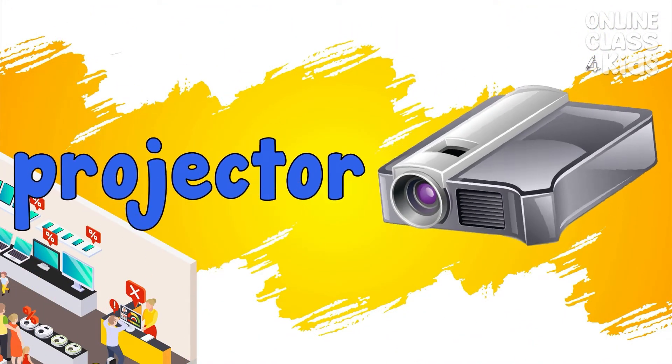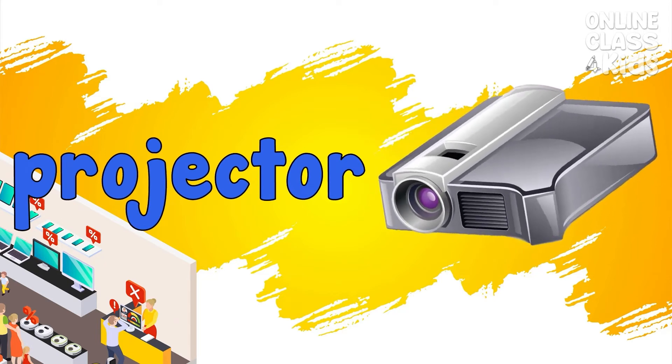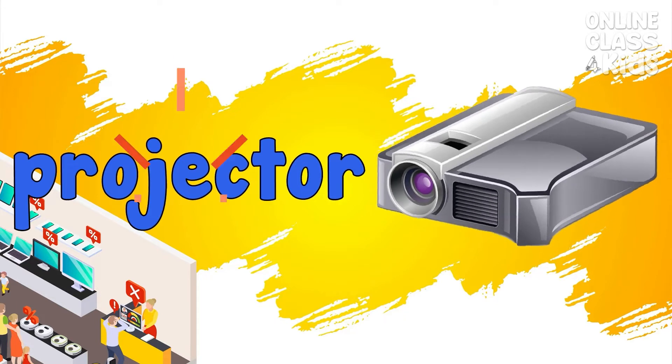Projector. A device used to view video, slides, and images on a screen. Projector.